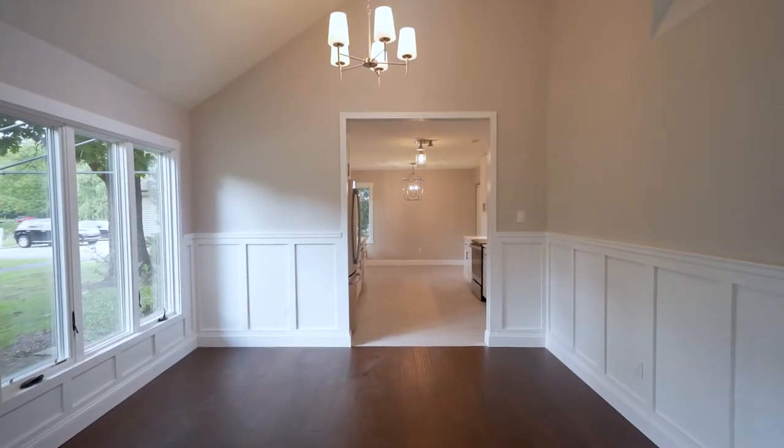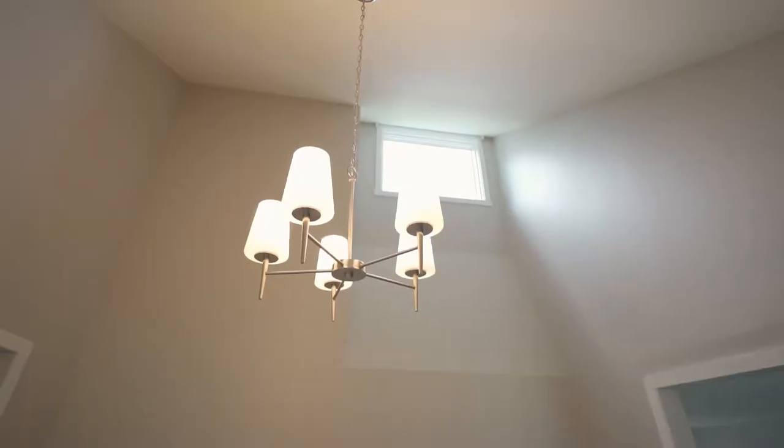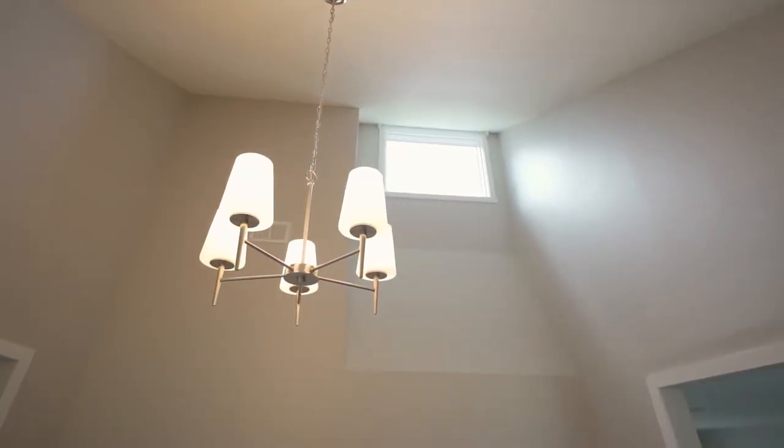In the dining room, they added wainscotting throughout the entire space to add a level of elegance. There's a vaulted ceiling with a bright window that really brings in a ton of light. Every fixture in here has been replaced, giving complete peace of mind.